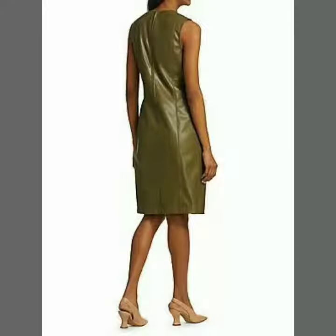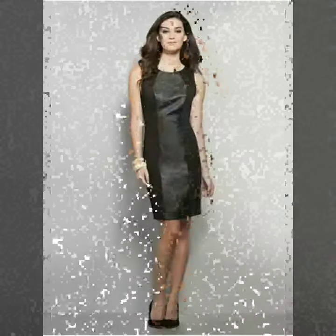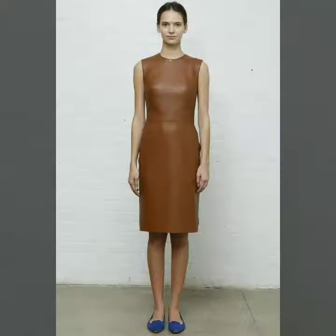Hi friends, how are you all? Welcome to my channel. I hope you are all fine and doing well. Today I'm going to share with you very stylish and beautiful designs of leather outfits for women and girls.